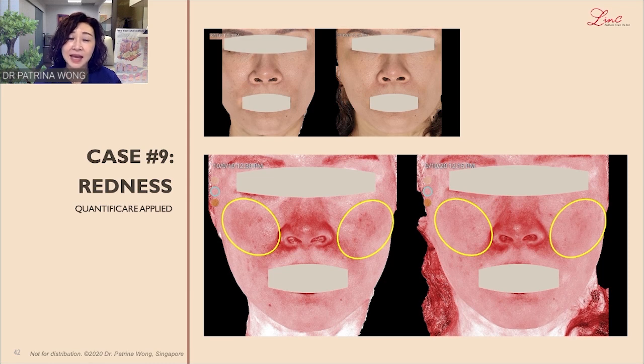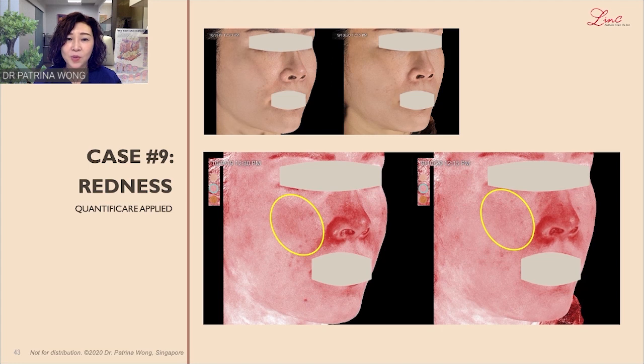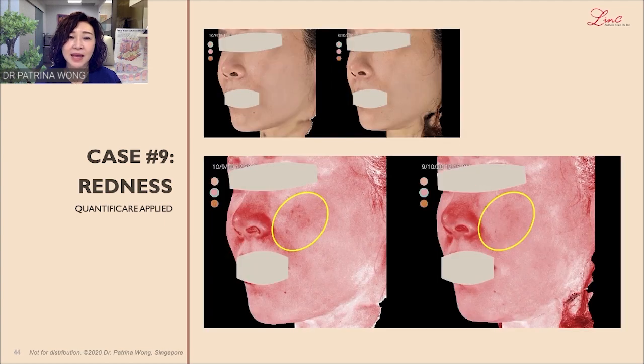Case 9 is another patient who presents with redness, and her improvement is drastic over the cheek area. On her right side, you can see the cheek area has reduced in redness.